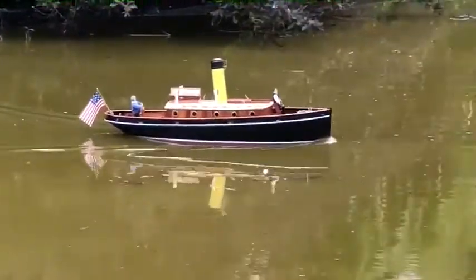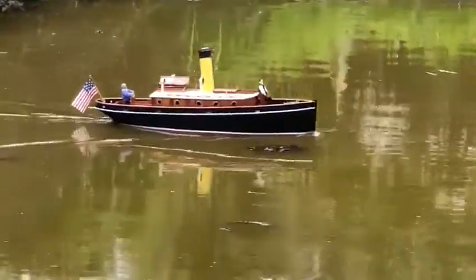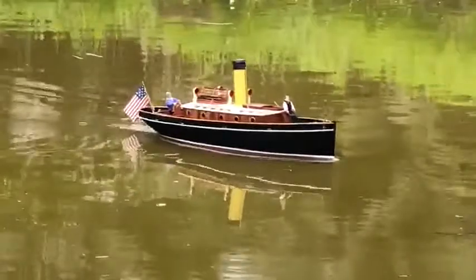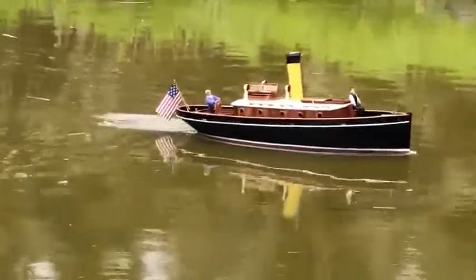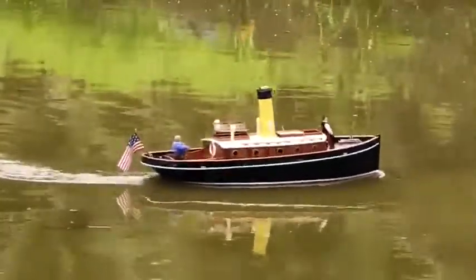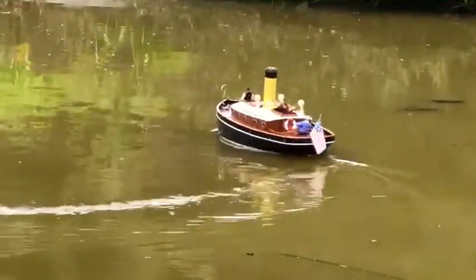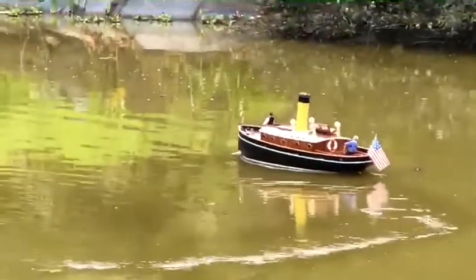It needs prop wash as well. It won't steer at all when the props aren't turning. I only noticed that in reverse — where the controls went limp.